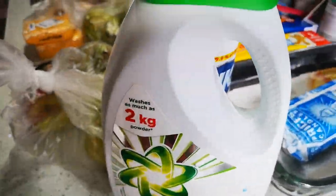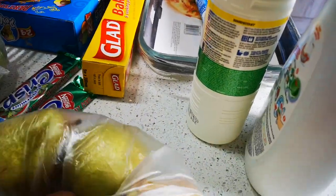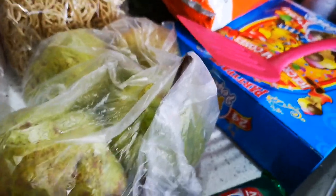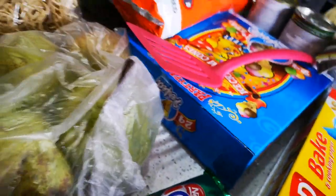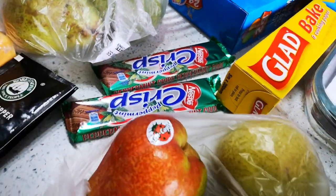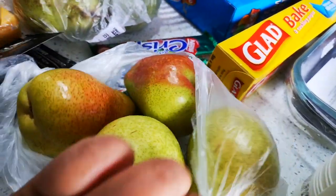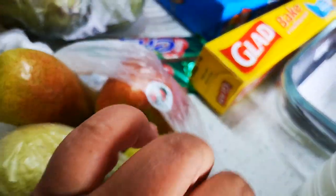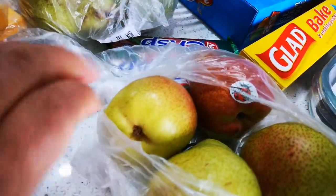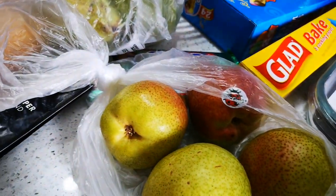I've got some washing liquid for my washing. I've got some pears — let me just open this. There we go. This is just for eating and to put in salads. You can bake them, you can make pear tarts — that's entirely up to you — but I'm gonna use them just for snacking and in my salads.